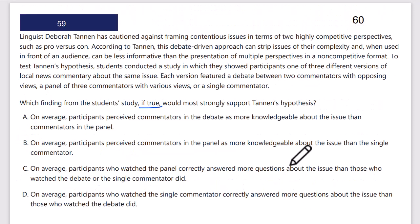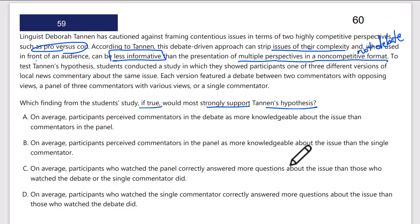This is an 'if true, support Tannen's hypothesis' — strength and weaken command of evidence. Linguist Deborah Tannen has cautioned against framing contentious issues in terms of two highly competitive perspectives such as pro versus con. According to Tannen, this debate-driven approach can strip issues of their complexity and, when used in front of an audience, can be less informative than the presentation of multiple perspectives in a non-competitive format.